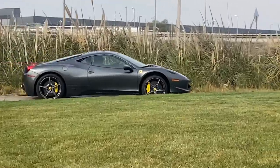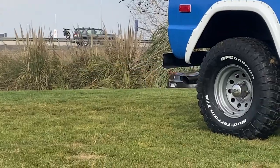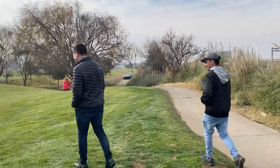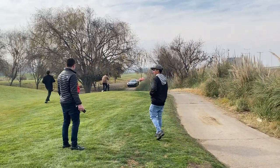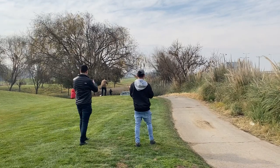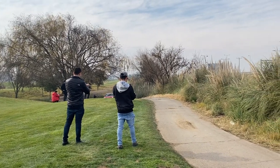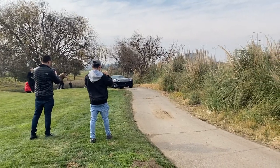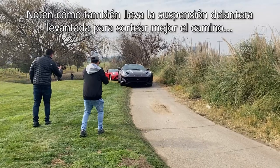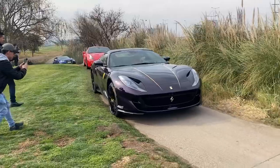Miren ese Ferrari que va con el sistema para levantar la suspensión delantera. Y esta es otra cosa súper especial: tenemos un 812 Atelier configurado en Nueva York, el cual tiene un color especial, Viola Hong Kong, con esas dos rayitas en el capó. Maravilloso, realmente único.